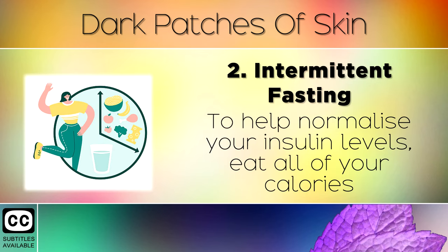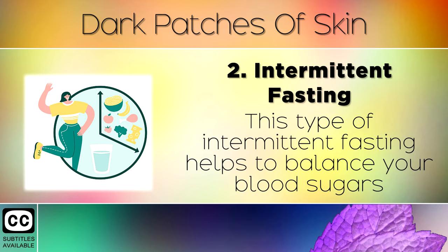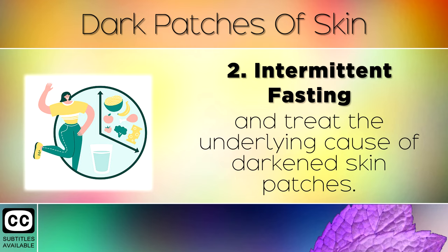Remedy 2: Intermittent fasting. To help normalise your insulin levels, eat all of your calories in a 5-hour window during the day, and fast for the remaining 19 hours. This type of intermittent fasting helps to balance your blood sugars and treat the underlying cause of darkened skin patches.